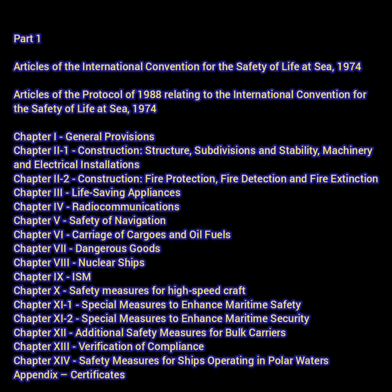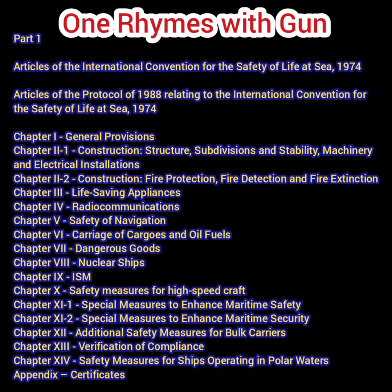Chapter 1 is General Provisions. 1 rhymes with gun. So the general says 'get me the gun, let's get started.' Gun is with the general — that is your first chapter.